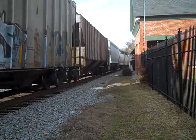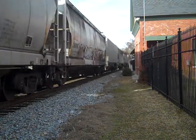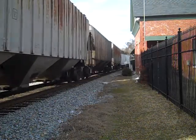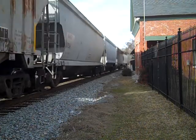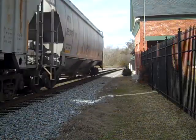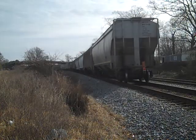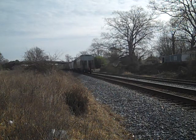He will cross the switch. And here comes the end of the first train. Ladies and gentlemen, an AC4400 and an AC6000 — what a great way to start the day!